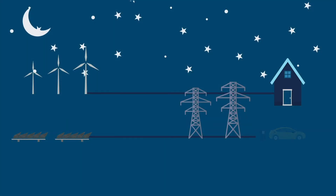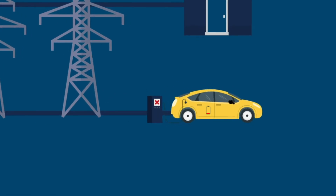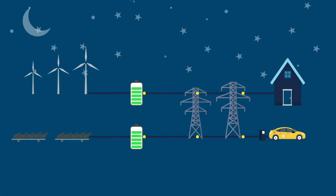This causes problems for the electricity grid, as energy needs to be used at the same time as it is generated to keep the grid functioning. This means that we have to find smart ways to store and use this renewable energy.